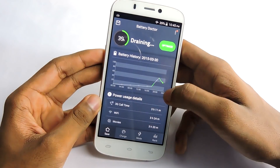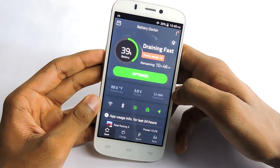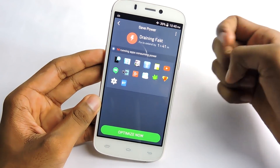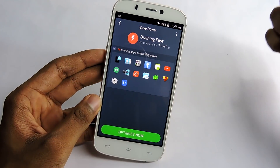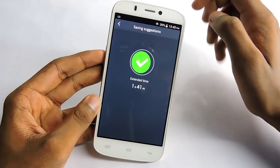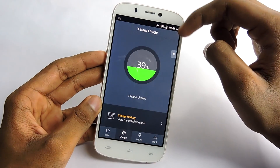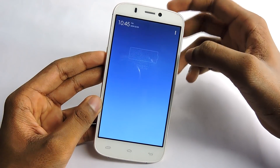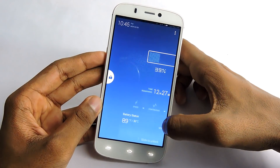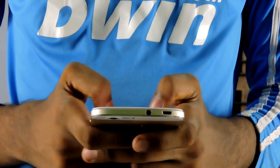And my number 1 battery saver app is Battery Doctor. It has a lot of great features. When you press the optimize button it will diagnose all power issues. Mainly it kills background running apps and optimizes settings. It also has power saving profiles which you can schedule as well. The app shows battery status very clearly. Overall, Battery Doctor has everything in it — it kills background apps, clears cache, and diagnoses all power issues. That's why I put it in the number 1 spot.